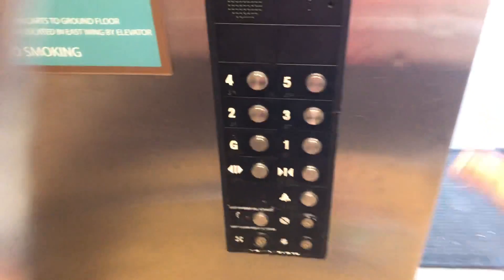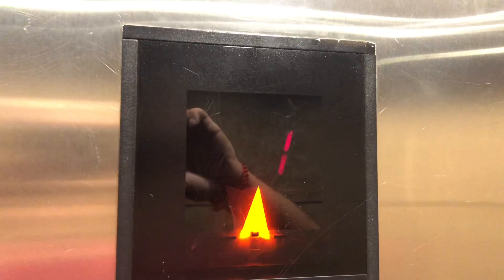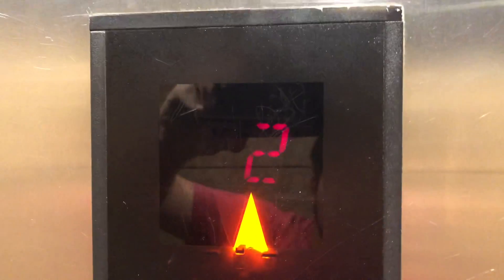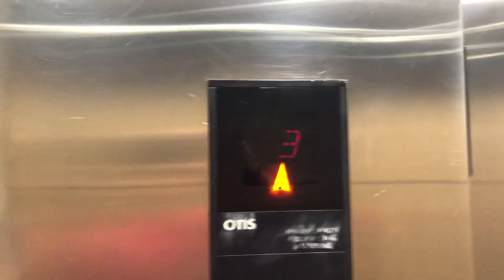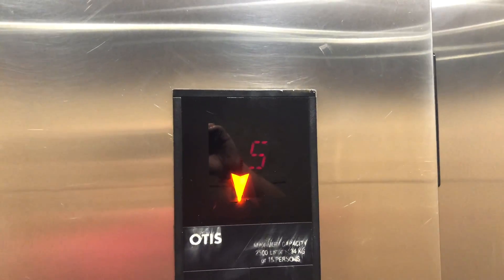This is a pretty rare elevator — the Otis Series 6. Let's go to 5. These are traction elevators, just like the other one. This one's not in very good shape — look at that floor indicator, it's kind of screwed up. Here at the fifth floor — it's pretty quick.